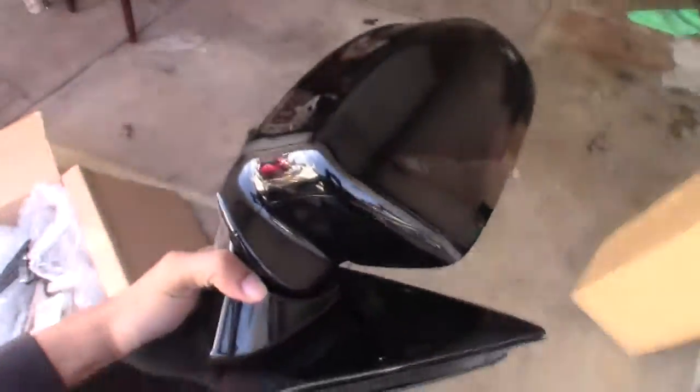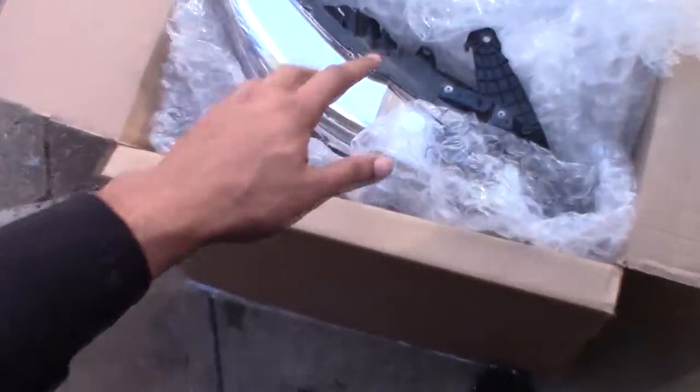They're not as shiny as they should be. I have to take them back to him — he said once they're on the car, bring it back and he'll get the rest of the mirrors done, meaning polishing them.